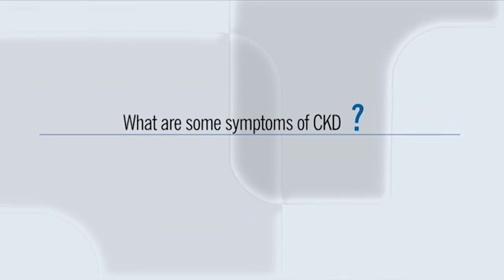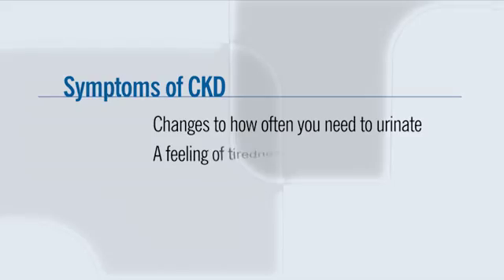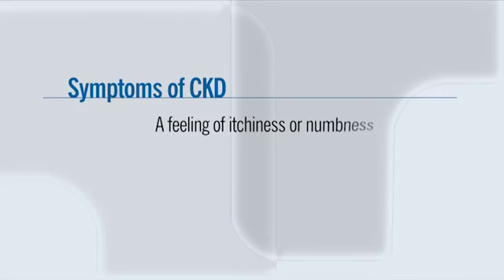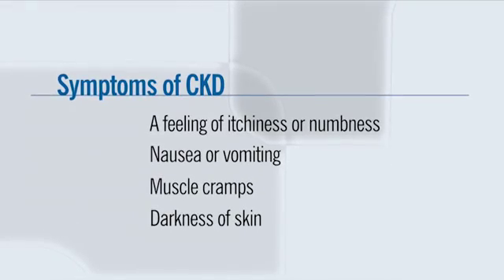CKD tends to be a silent disease, and in the early stages there are usually no symptoms. As the disease progresses, some symptoms may include changes to how often you need to urinate, feeling tired or drowsy, losing appetite, swelling in the feet and hands, a feeling of itchiness or numbness, nausea, vomiting, muscle cramps, and darkening of the skin.